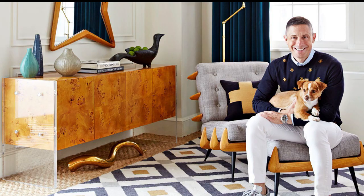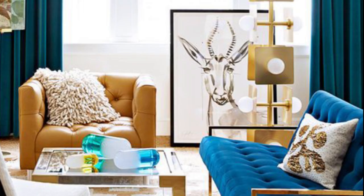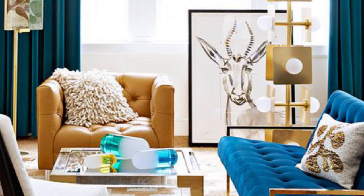Jonathan Adler wants to teach you how to decorate like a designer. With his luxe, cheeky work — a perfect mix of fun and fabulous — which basically sums up his personal vibe as well.